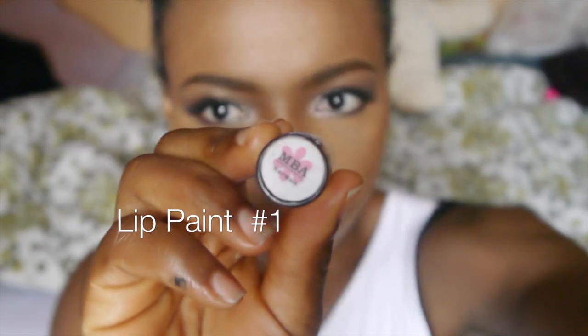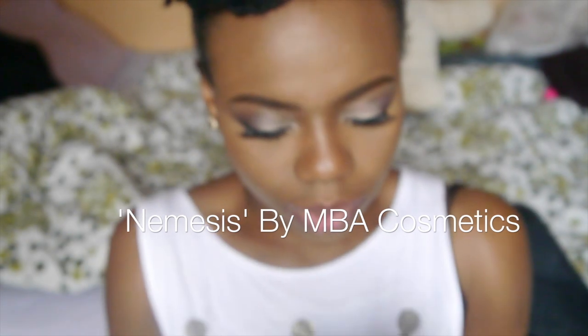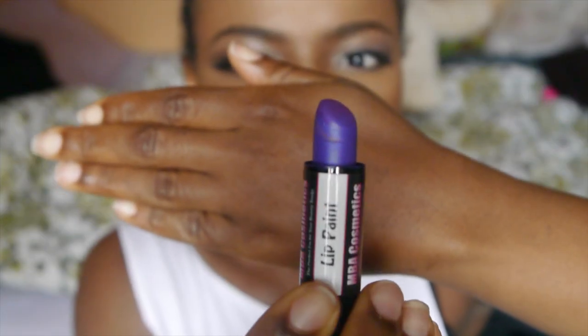So my first lippy is Nemesis. I've worn this lipstick a couple of times and I absolutely absolutely love it. It's like a nice vibrant purple. I love vibrant lips — that's probably like my favorite part of makeup, vibrant lips. So that's the first one.